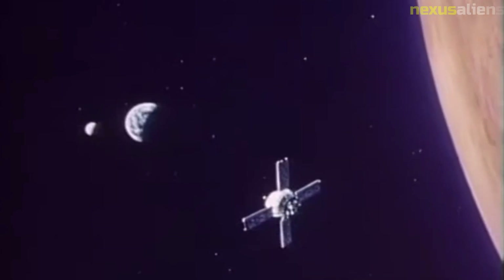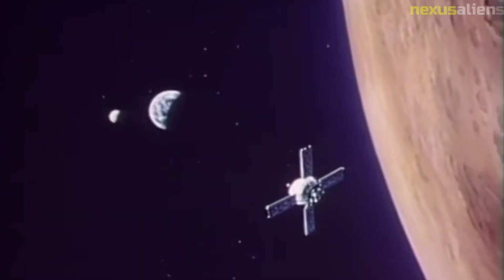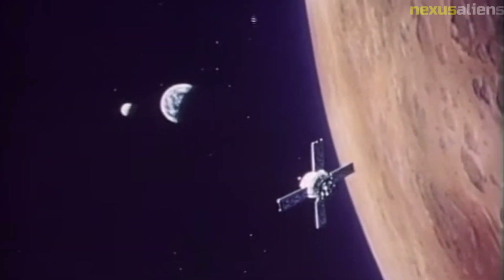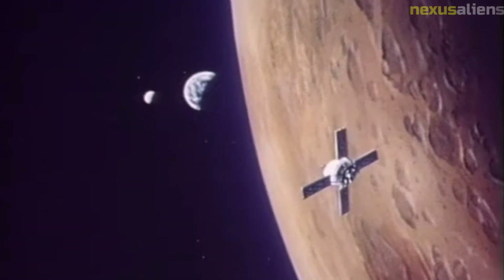Mariner 2 also provided information about the solar wind, a stream of charged particles that flows from the sun. The spacecraft found that the solar wind was significantly weaker near Venus than near Earth, which provided important insights into the behavior of the solar wind.